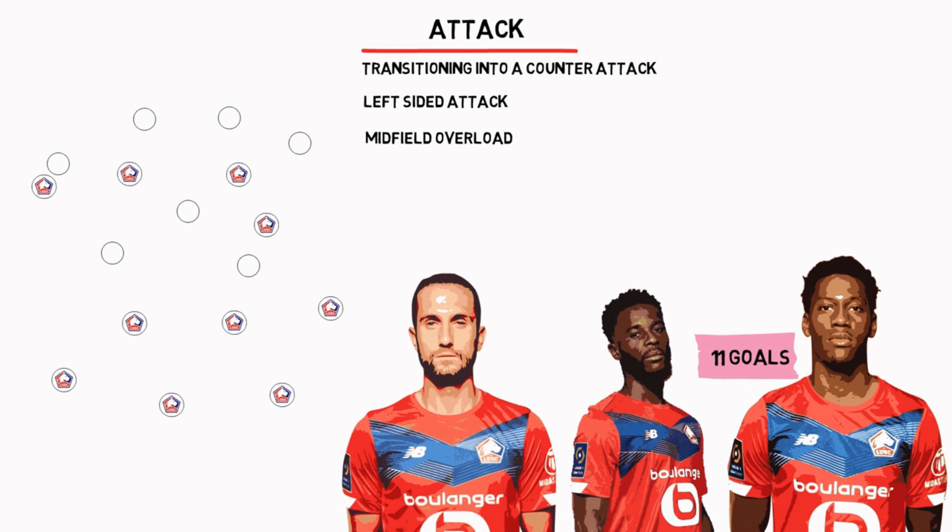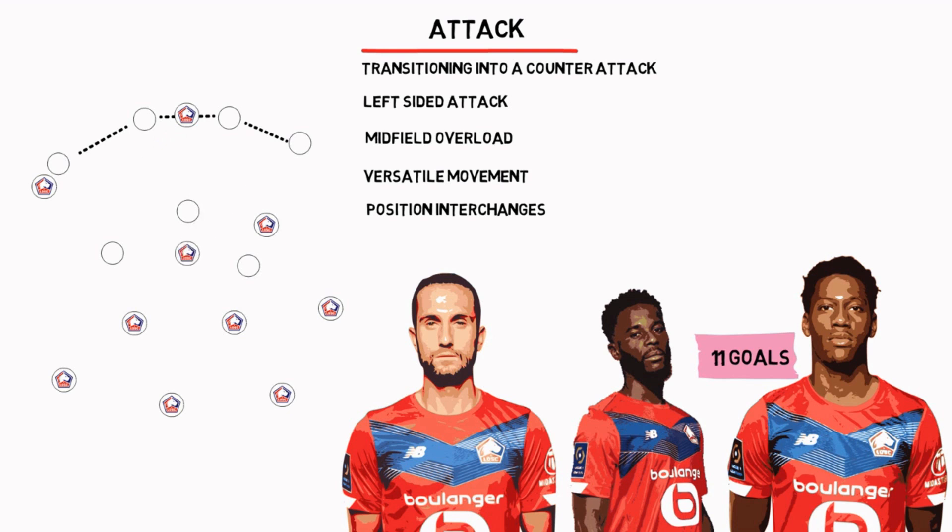Yusuf Yazici has also been influential, with his versatility in movement and position interchanges being incredible. The Lille centre forwards do not press opposition centre-backs or goalkeepers; rather, they try to cut passing lanes. Since they operate in twos, one forward attracts the press and tries to hold off opponents, while the second striker drops to assist the midfield or runs from behind into the vacated spaces.